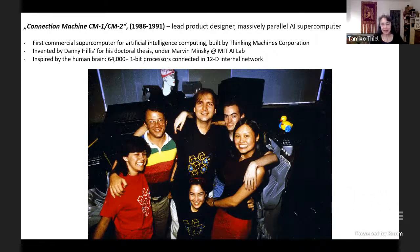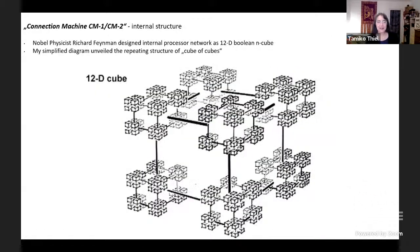Danny Hillis had been doing his doctoral thesis designing this machine under Marvin Minsky at the MIT AI lab, and started Thinking Machines. The idea behind this machine was, instead of doing a supercomputer with one or two very powerful processors, to have a structure more like the human brain — over 64,000 very simple processors connected together in a 12-dimensional internal network. The way we achieved this richly connected network was using Nobel physicist Richard Feynman's idea to connect them in a 12D Boolean n-cube.